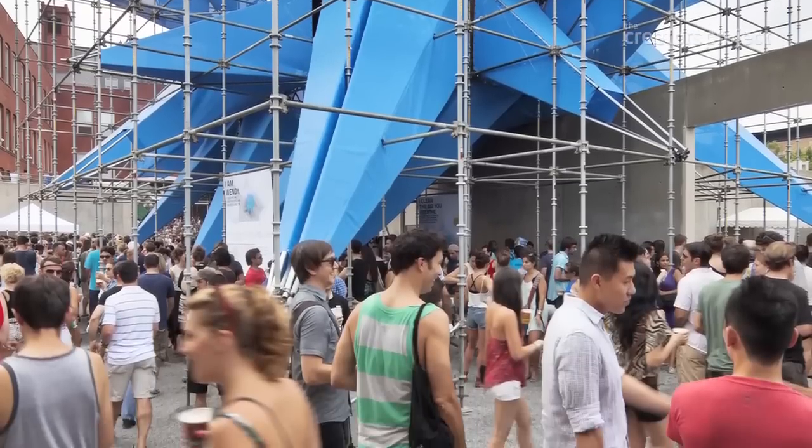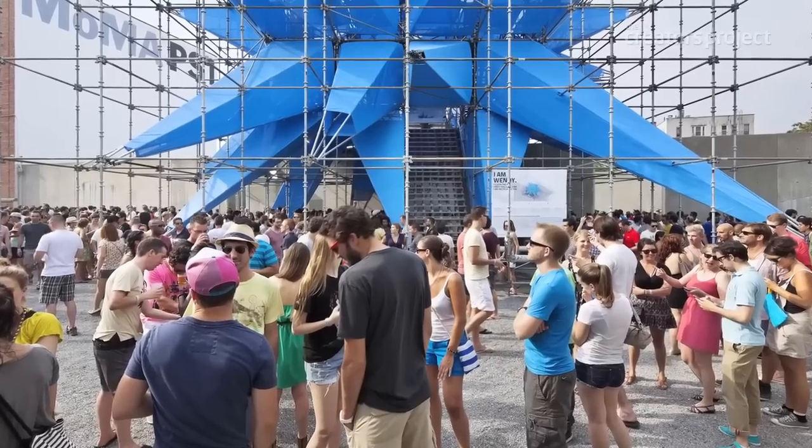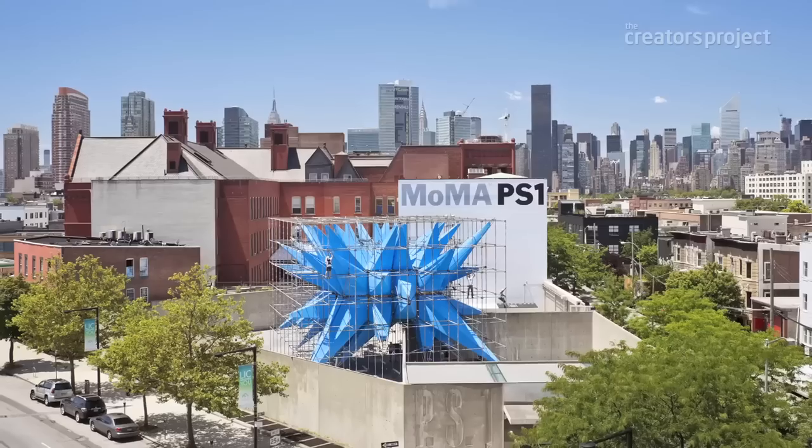I've never heard people talk about a building this way, like as a friend. So that's really encouraging.